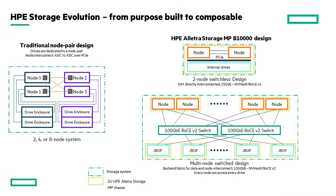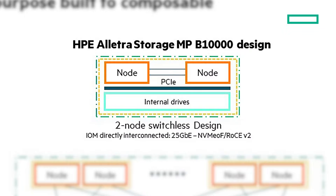Let's take a deeper look at our block storage architecture with the B10,000. With the B10,000, we have two main types of configurations: switchless and switched. With a switchless, or standalone box, we have two controller nodes in the back and up to 24 NVMe SSDs in the front of that same chassis. From here, we can attach up to two additional JBOFs, but we quickly hit an upper limit on how much we can scale from both a performance and a capacity perspective.